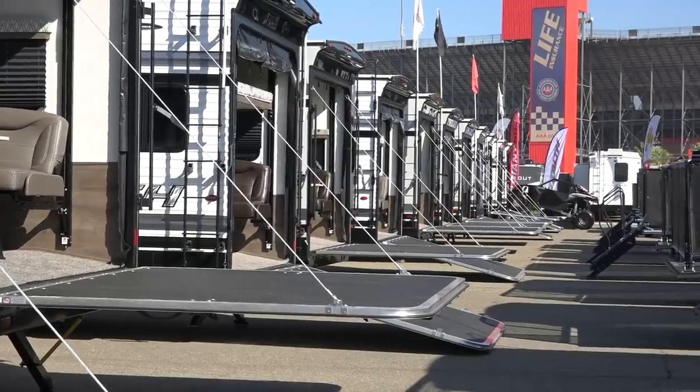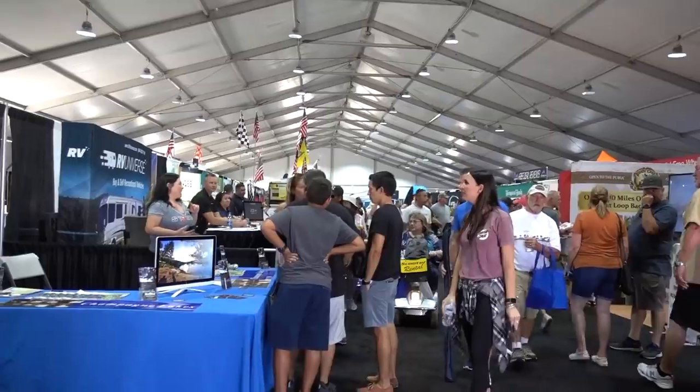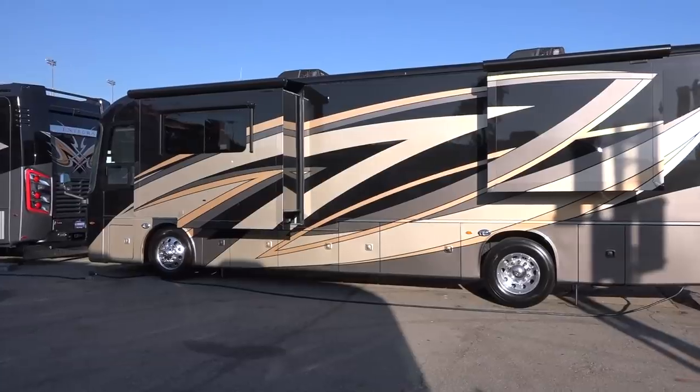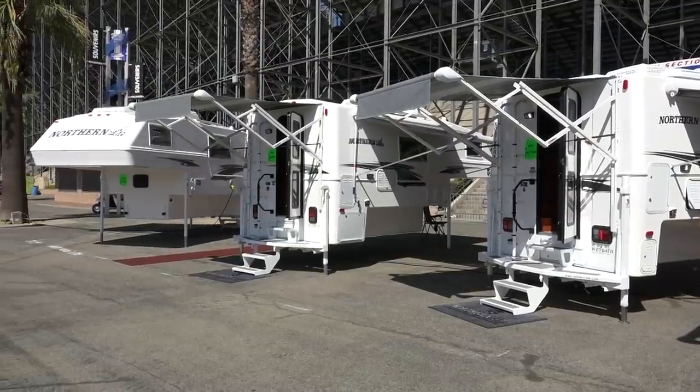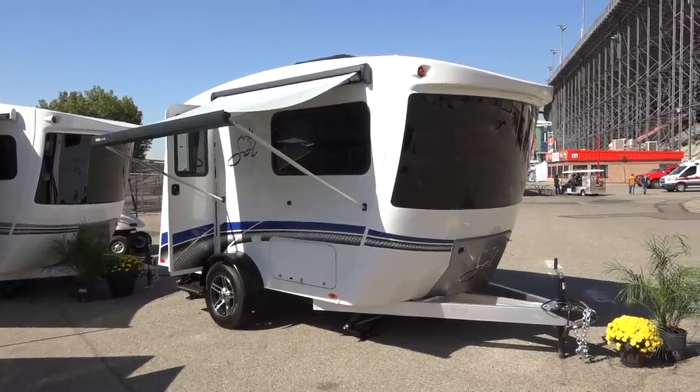So in this second video we're going to be looking at some toy haulers, fifth wheels, the vendor hall, another Class A, Super C, truck campers, and some small campers. So we've got a bunch going on in this video as well, so stay tuned.